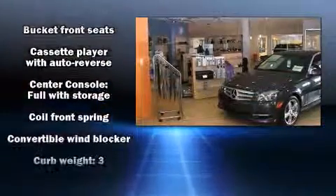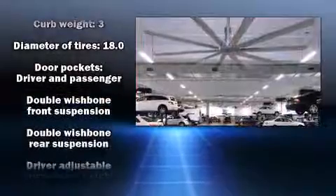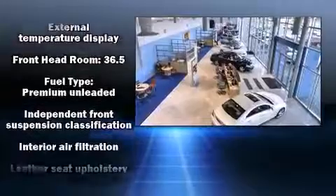The following features are included: a leather steering wheel, an outside temperature display, high-intensity discharge headlights, a power convertible roof, and more.